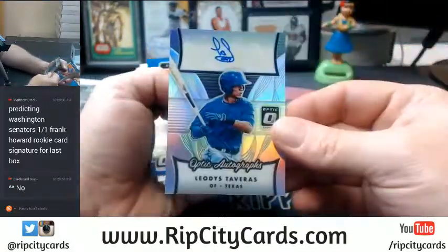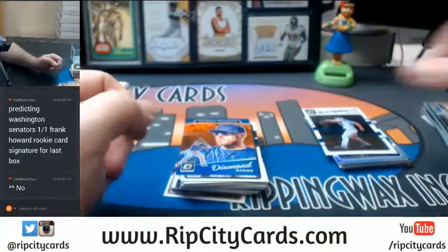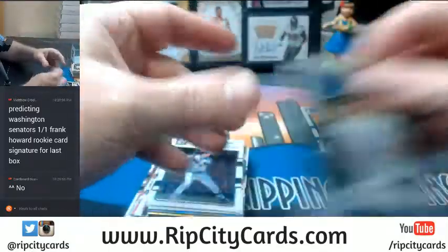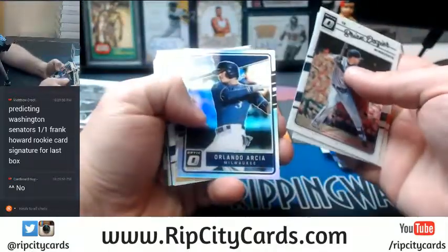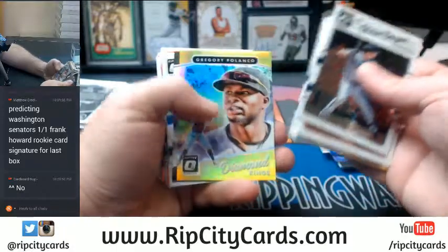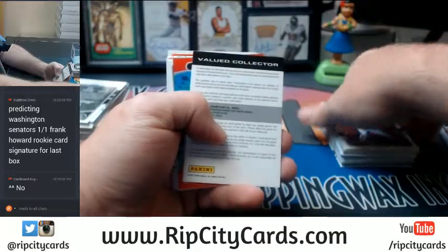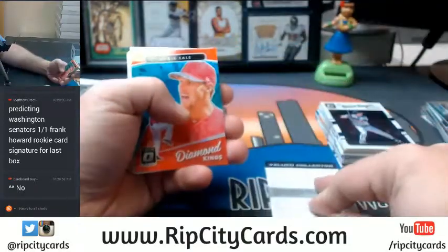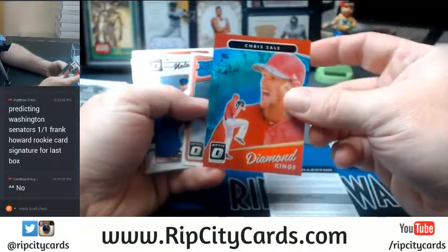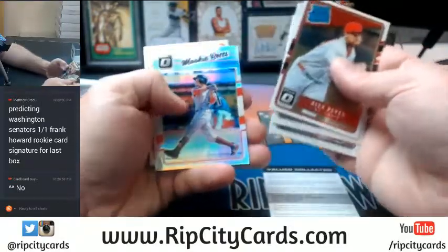Tavares, Rangers. Optic autographs. Aaron Judge base. Arcea refractor. Bruce refractor. Redemption — we'll put that right there and save it for just a minute. Chris Sale at $2.99, Diamond Kings. Healy refractor. Mookie Betts refractor.